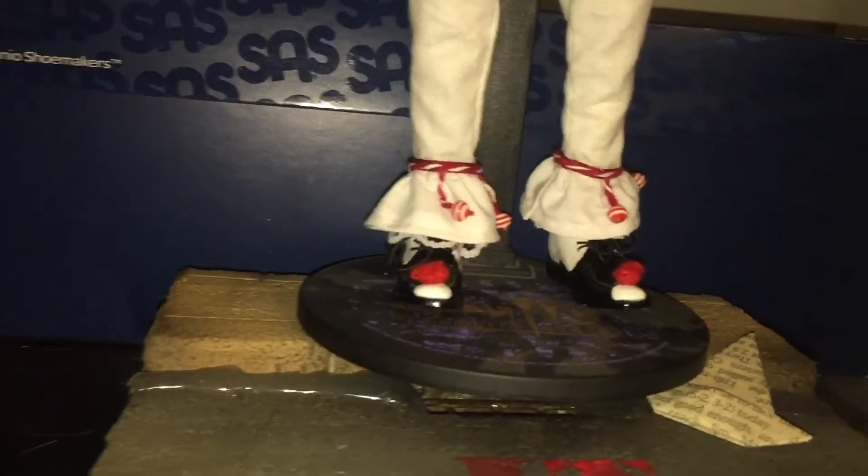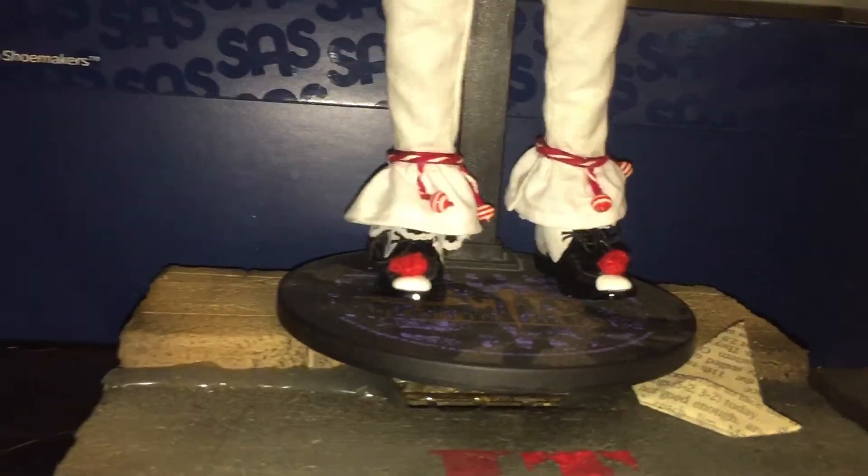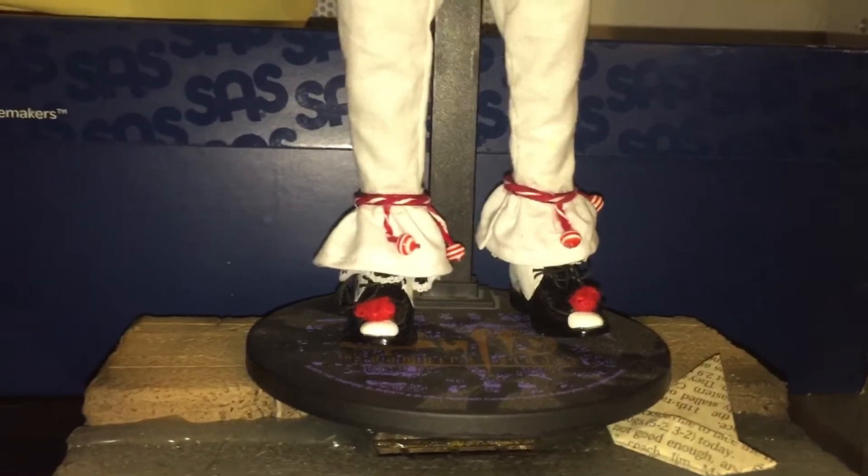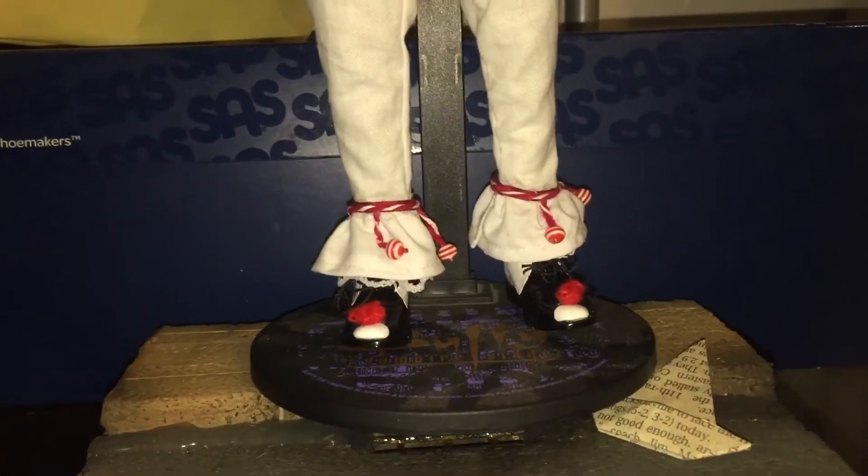The shoes are not movie accurate unfortunately. If you watch the movie, he has a pattern on his shoes that goes up to the top base of the shoe — they kind of look like shark teeth. The advertisement for this figure on eBay said I was going to get shoes like that, movie accurate. But unfortunately when I got the figure, they weren't. And another thing that was unfortunate when I opened up the package — his hand is chipping the paint off. Not very happy about that either.